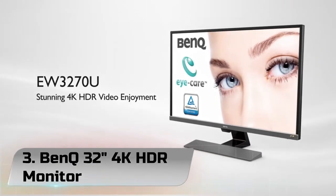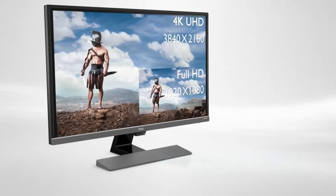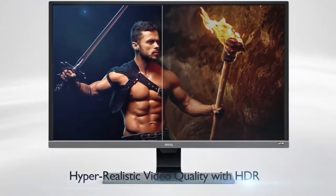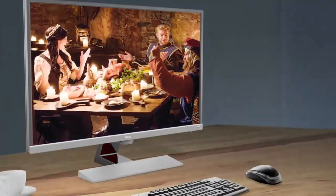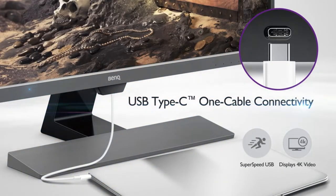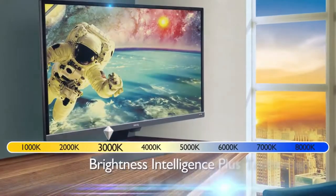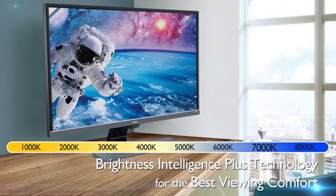Number 3: BenQ 32 4K HDR Monitor. The BenQ EW3270U is a good 4K monitor with decent picture quality. It has a VA panel with a high native contrast ratio and decent black uniformity, allowing it to produce deep, uniform blacks. It has a low input lag and fast response time to deliver clear images with minimal motion blur. However, the refresh rate is limited to 60Hz. Gamers will surely appreciate its FreeSync support and G-Sync compatibility, and although it supports HDR, this monitor can't get bright enough for a satisfying HDR experience.